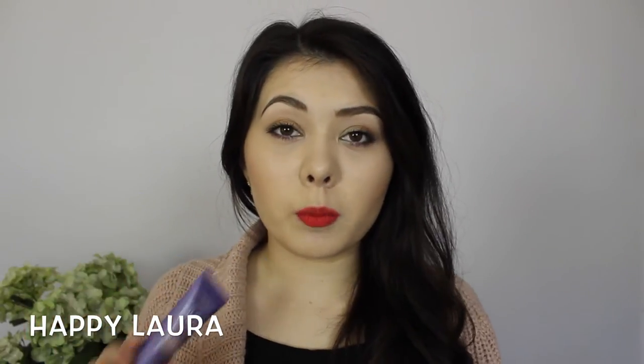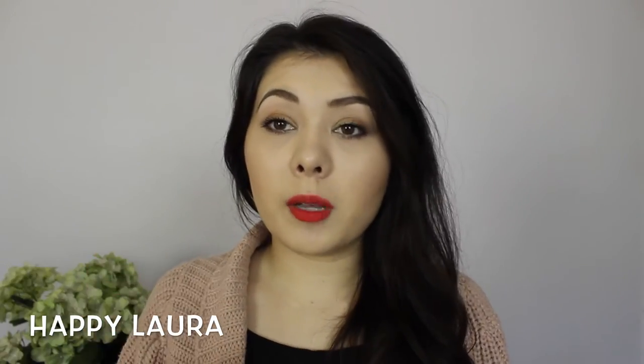The closest thing I'd compare it to is the Benefit Porefessional — both have a tint and look similar after application. The Benefit Porefessional is slightly more greasy and definitely more dense and heavy on the skin. I still love the Benefit Porefessional but I've been reaching for this a lot more. Considering this is about half the price and you get 25ml versus the Porefessional's 22ml — that's a win.